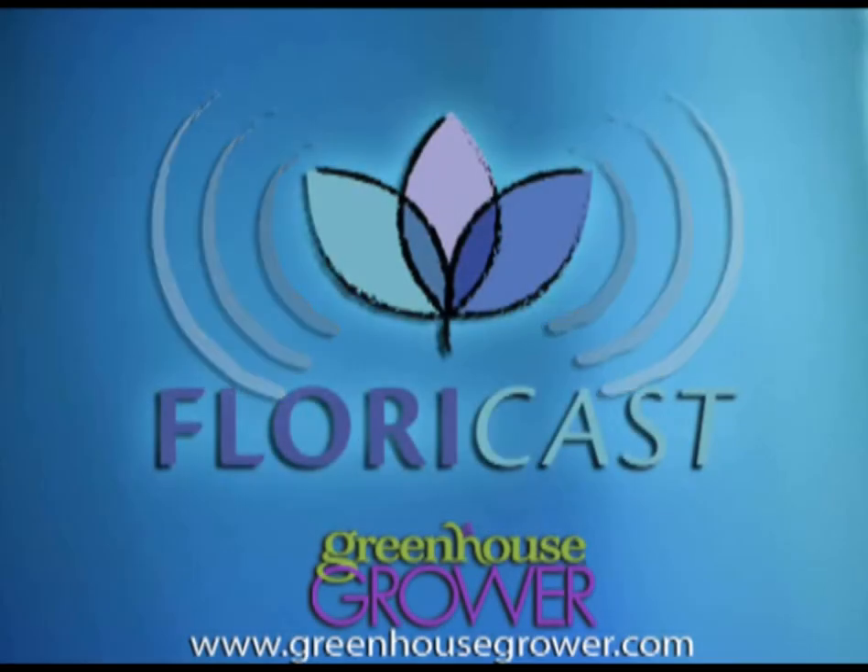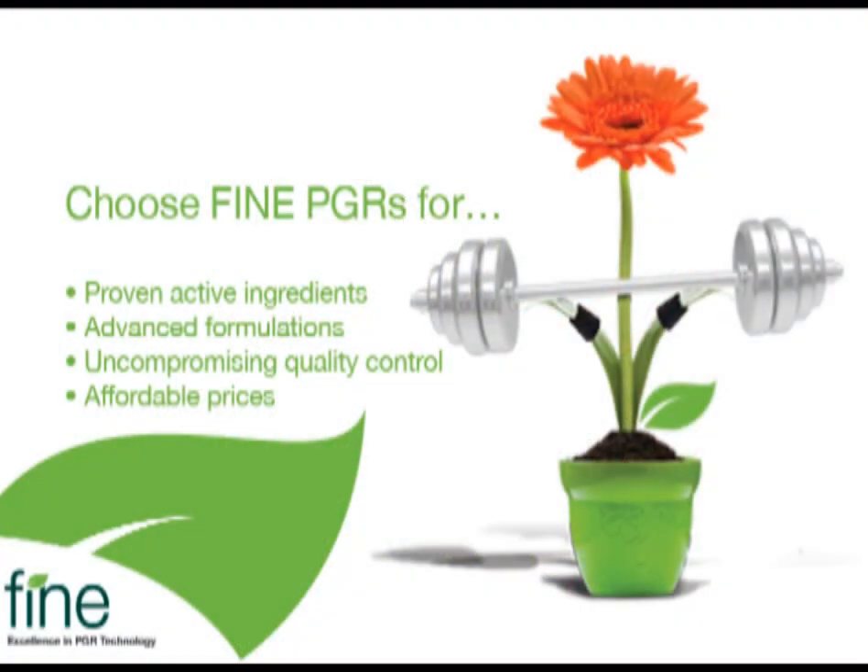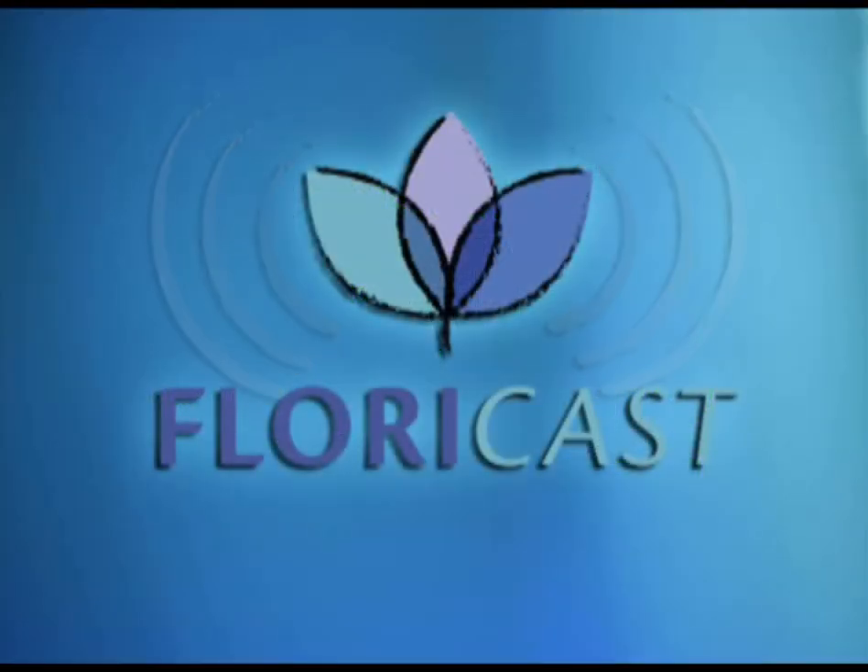Thanks for downloading this episode of the FloraCast series, and thanks to our sponsor, Fine Americas. Help your plants shape up before they ship out with proven PGRs from Fine Americas. Manufactured under the strictest ISO 9001 standards, Fine PGRs offer uncompromising quality, superb growth control, and unbeatable value. Visit fine-americas.com or call 888-474-3463 for a distributor near you. Come back next week for the next edition of the FloraCulture Podcast series, FloraCast.